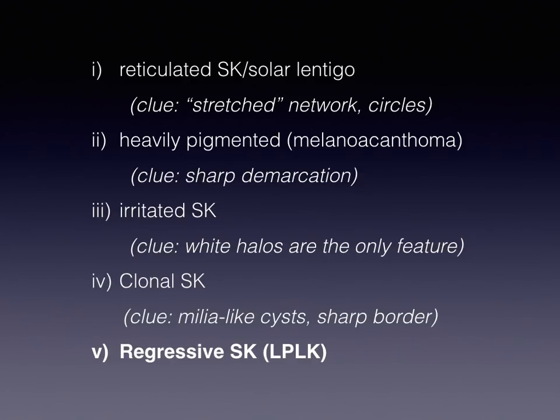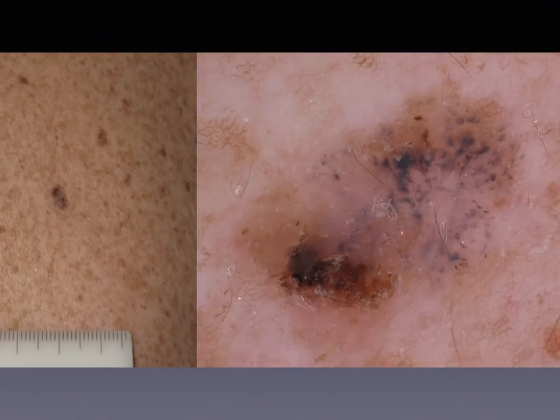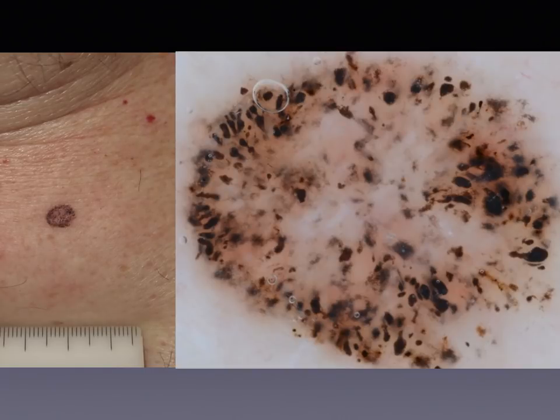The last subtype is the so-called lichenoid keratosis, or lichen planus-like keratosis, which is nothing more than a seborrheic keratosis or a solar lentigo undergoing regression. At the beginning of the regression process, if some parts of the tumor are still evident — like in this example, where in the lower left part we can see the remnants of seborrheic keratosis — then maybe we are able to recognize it. But a little bit later, we see only structures associated to the regression process, and the main structure is the presence of grey-coloured dots or small dots. When they are small, we call them granules — small grey granules.